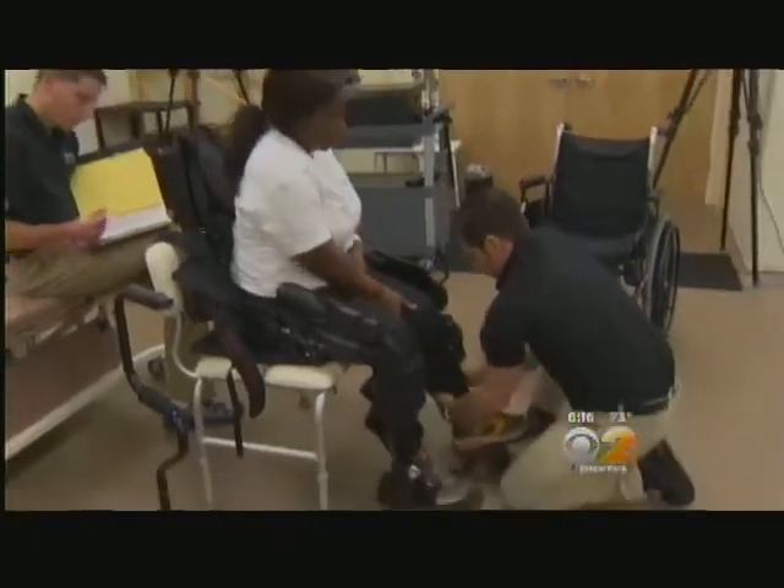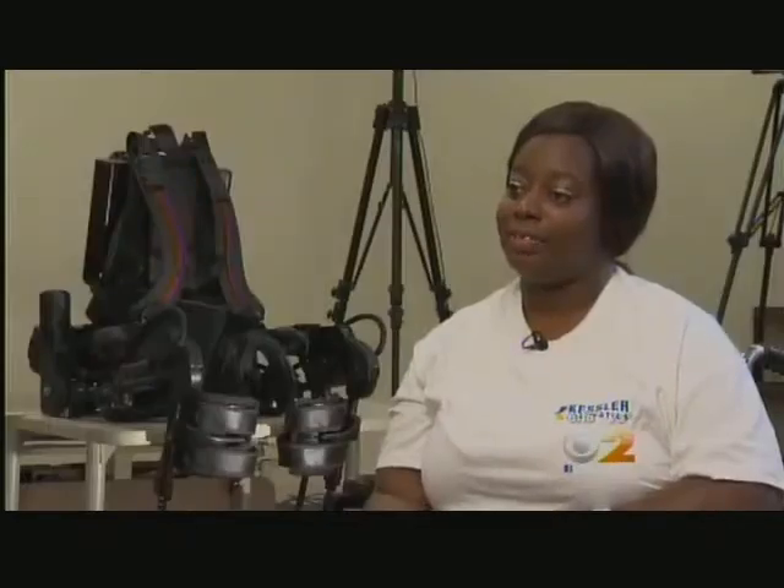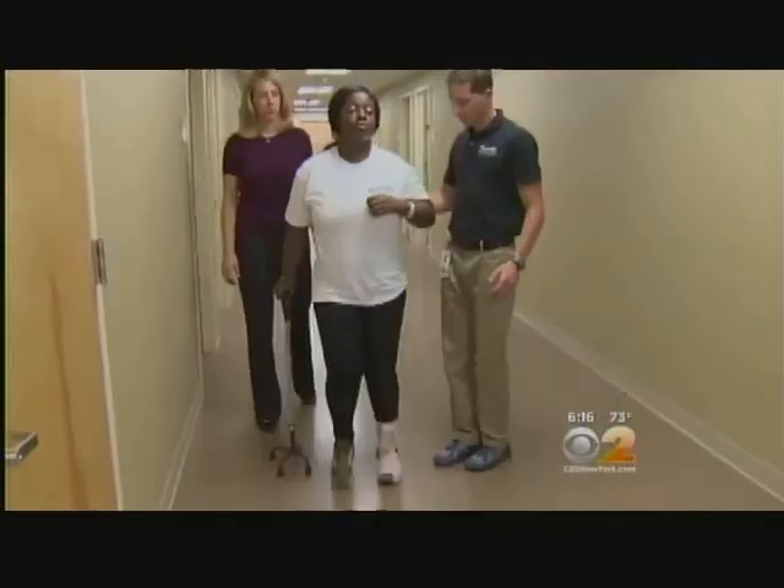Des is expected to be released from Kessler this week. She's getting married in December. She'll continue outpatient therapy and says she's looking forward to walking down the aisle without any help.